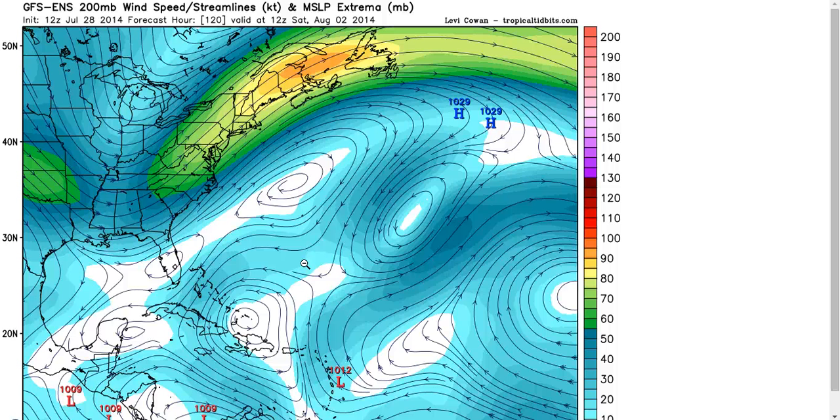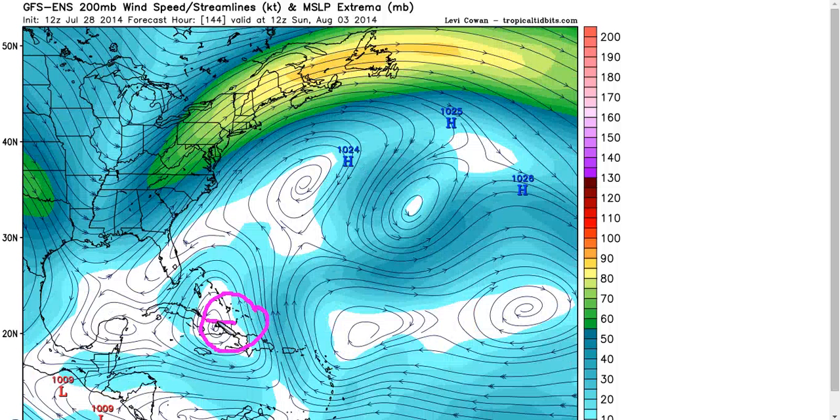This is the GFS ensemble mean upper-level wind flow at 200 millibars at day five — where Bertha would be near the Lesser Antilles. We have an upper low to its north and another one north of Hispaniola. These two together are essentially making up the TUT, a semi-permanent upper-level trough that usually exists in the central Atlantic during summer. There are two lobes to it with a tropical wave coming northwest in between them.